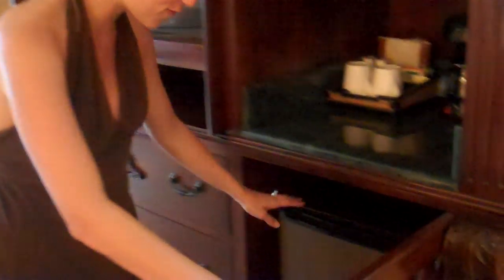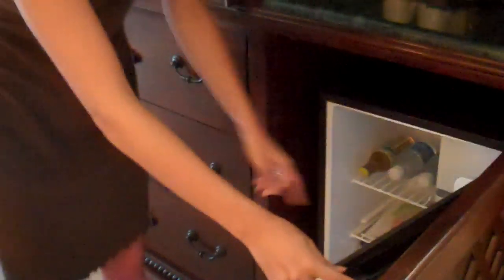Hungry? Thirsty? You've got your own little mini fridge filled with water. My personal favorite is ginger ale, and you can even get your very own fruit plate. Delicious.